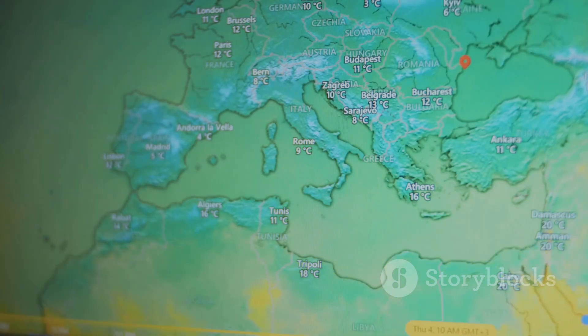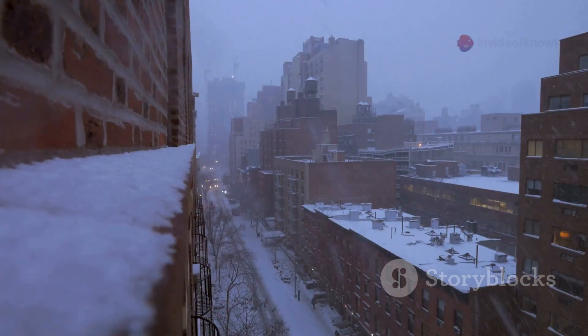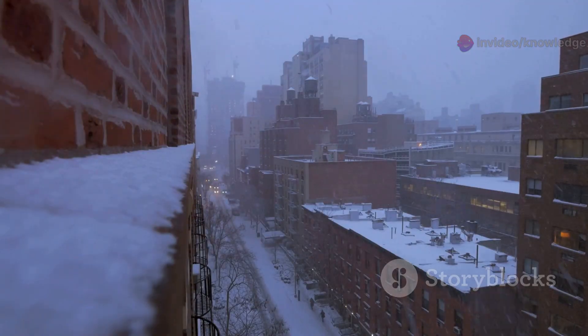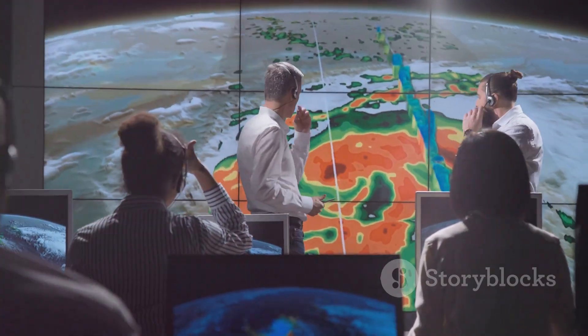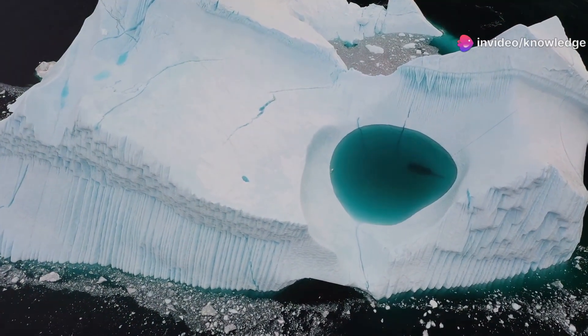Less warm water means the region cools, creating the anomaly. This cold blob could shape the winter of 2025 to 2026 for North America, affecting everything from blizzards to mild spells. Understanding this anomaly is key for long-range forecasts. Let's dive in to see what this chilly patch could mean for the months ahead.